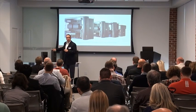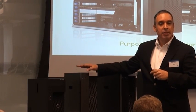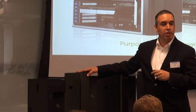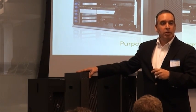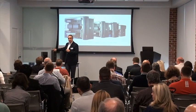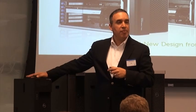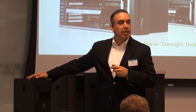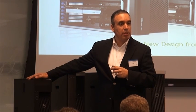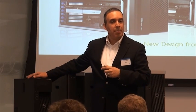Moving down to our single socket, the Precision T3600 — this system is about those CAD designers, those digital content creators that want to do some of their most productive work on a single socket system. And then the T1650, for those users that understand that running their professional applications in a system designed to run professional applications is going to work out better for them.